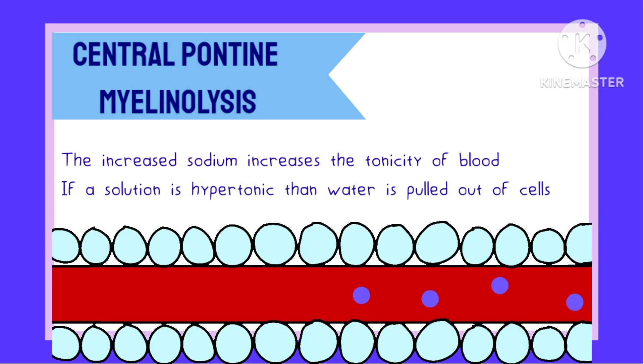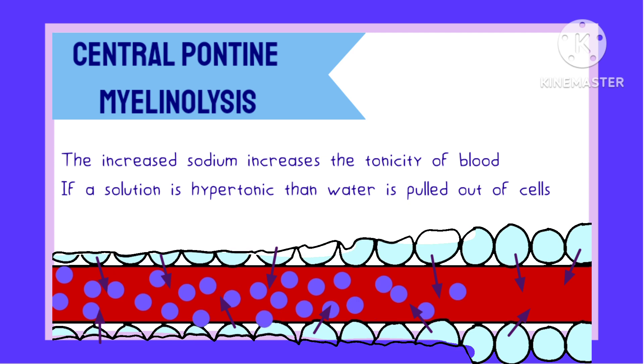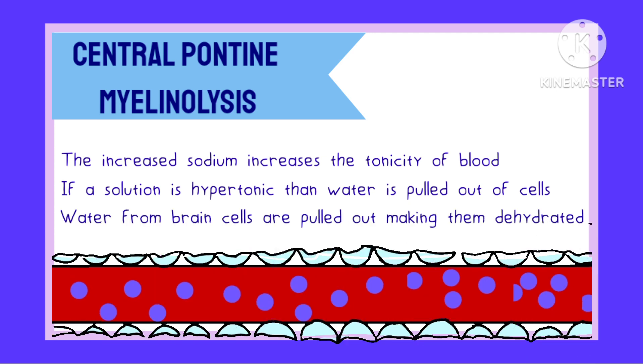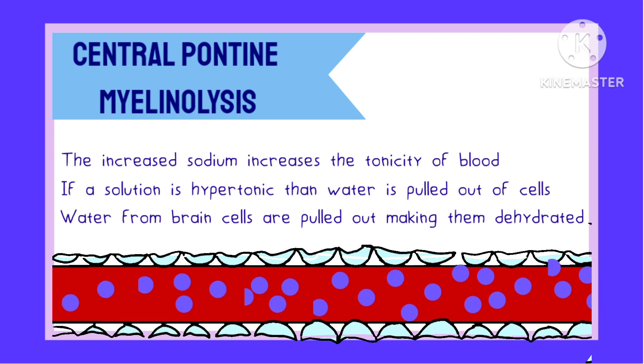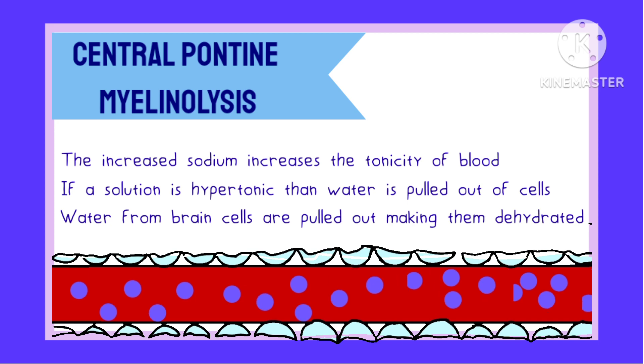If you remember, if a solution is hypertonic, then it pulls water from the cell. The same thing happens here. Water from brain cells is pulled out into the blood, which leads to the cells becoming dehydrated. Thus, the cells are destroyed.